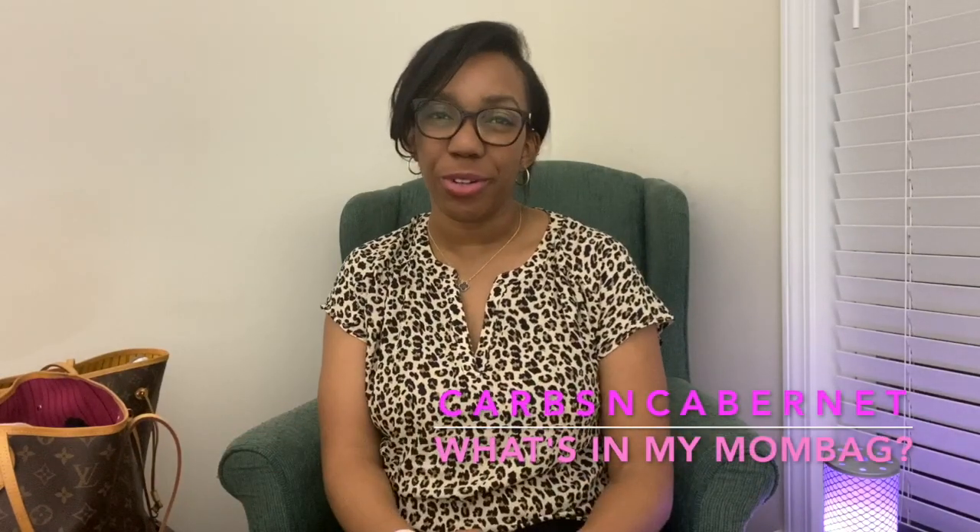Hi YouTube! Welcome to my channel. This is Nicole from Carves and Cabernet. I hope you're having a wonderful day wherever you're at and whatever you're doing.